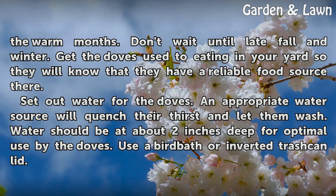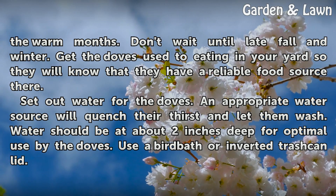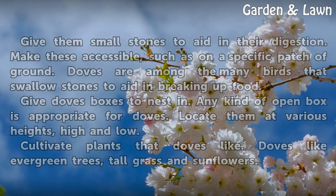Set out water for the doves. An appropriate water source will quench their thirst and let them wash. Water should be at about 2 inches deep for optimal use by the doves. Use a bird bath or inverted trash can lid.